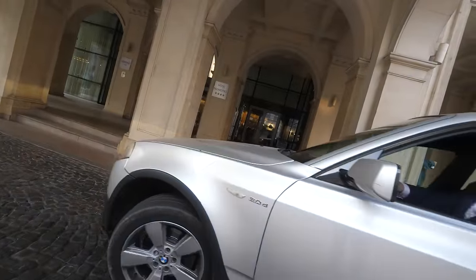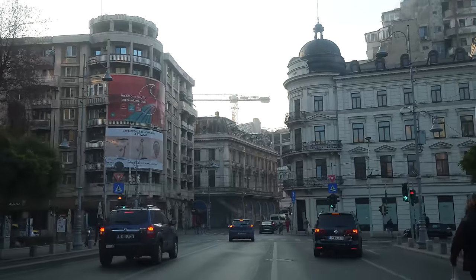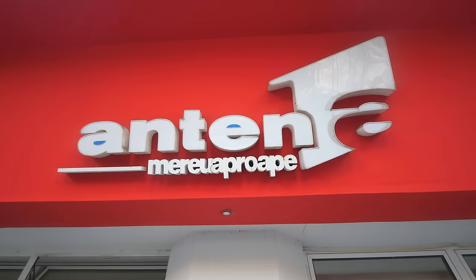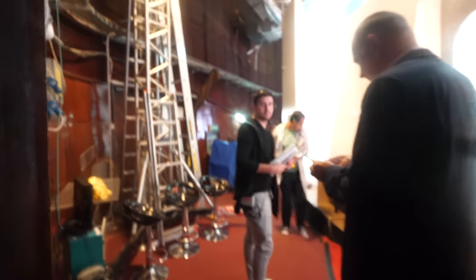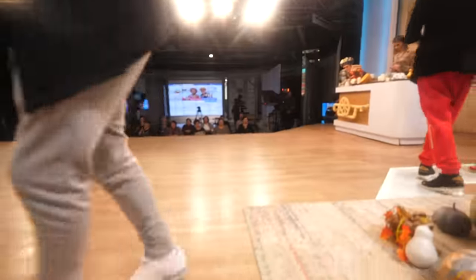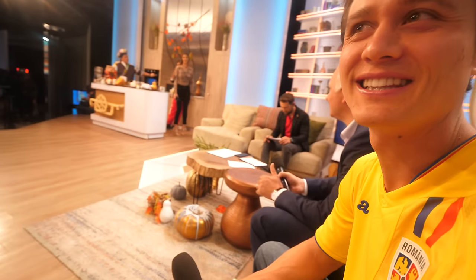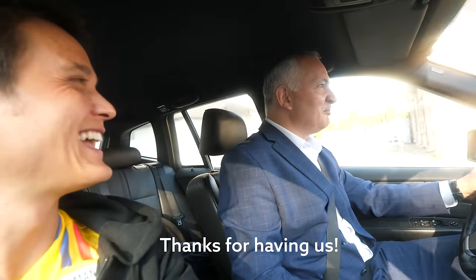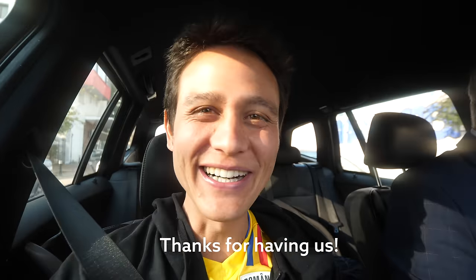Good morning! Before we start eating today, a quick television interview. TV interview complete — I think it went well. Next step: we're on our way to the market now to start eating.